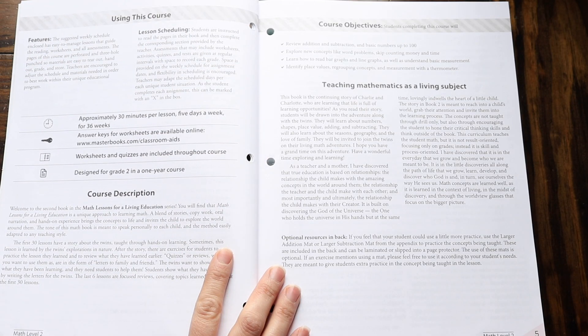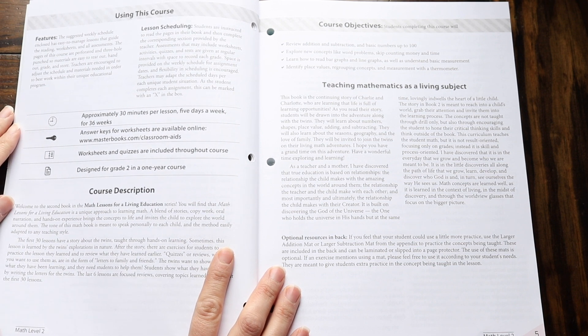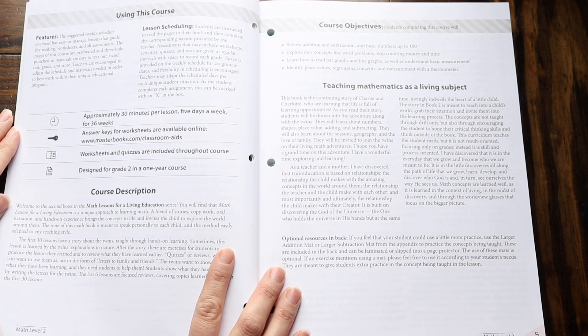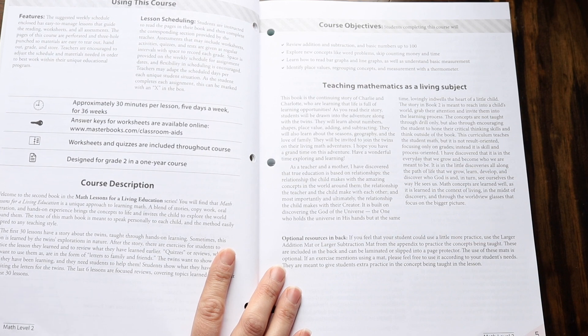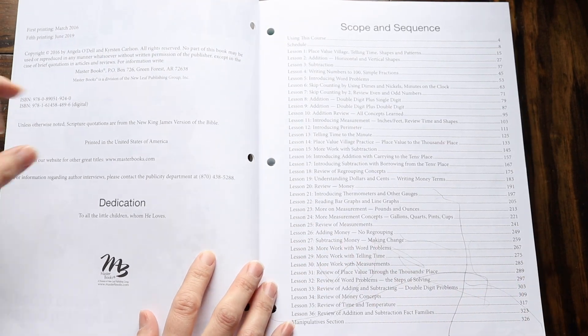Let's go ahead and take a look inside and talk about everything that this covers. The course objectives say: review addition and subtraction and basic numbers up to a hundred. They're exploring new concepts like word problems, skip counting, money, and time. They're learning how to read bar graphs and line graphs, as well as understanding basic measurement and identifying place values. They're also doing regrouping concepts and measurements with a thermometer.